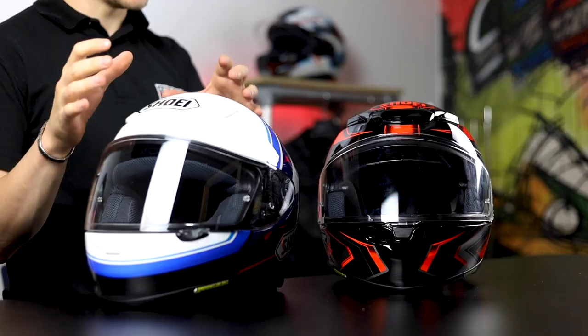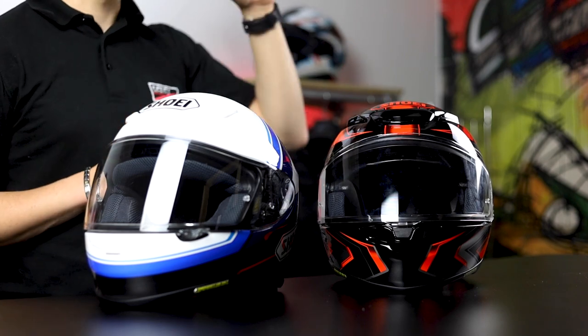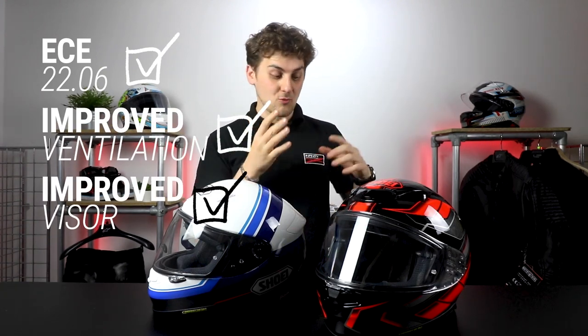Another benefit of the NXR2: the original NXR just got a whole lot cheaper. The NXR and NXR2 side by side — you can see they're very similar, it's definitely got that lineage, but Shoei have moved it on with the latest EC2206 safety regulations, much better ventilation, and a much better visor aperture. Will it be the next best road helmet for the next five or six years? Who knows — time will tell. Available now at Infinity.